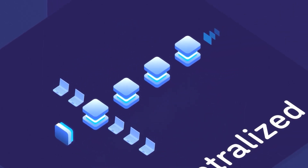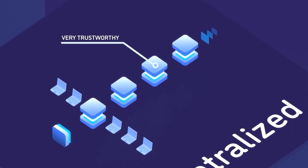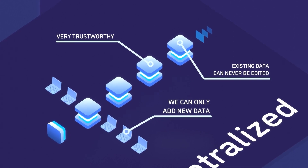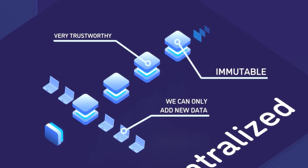The benefit of a blockchain is that its data is very trustworthy, because we can only add new data to a blockchain and existing data can never be edited. That's why they're called immutable.